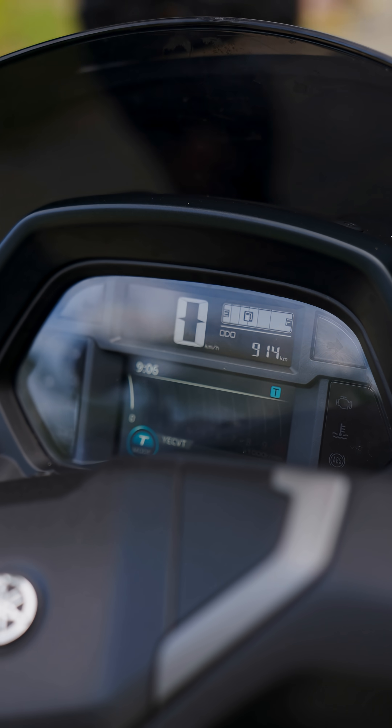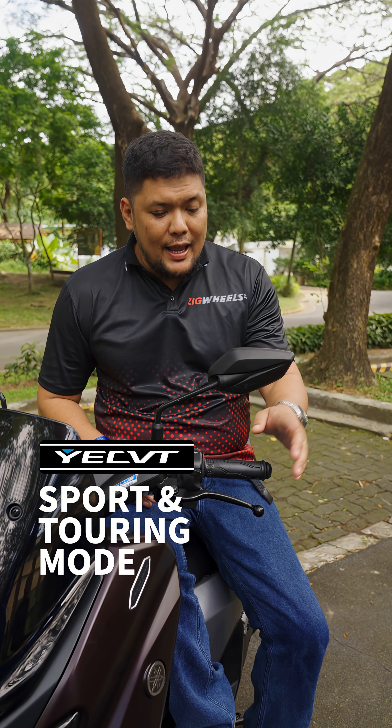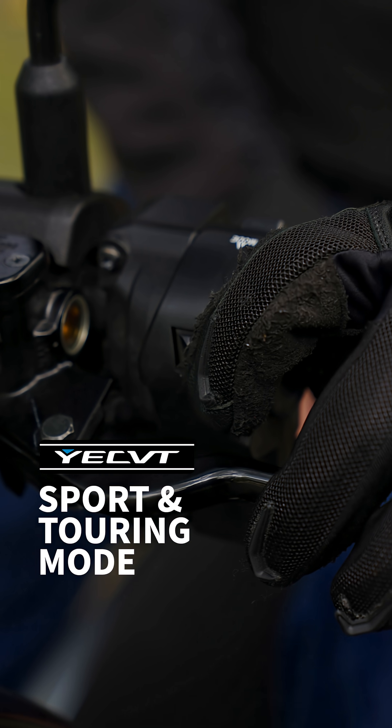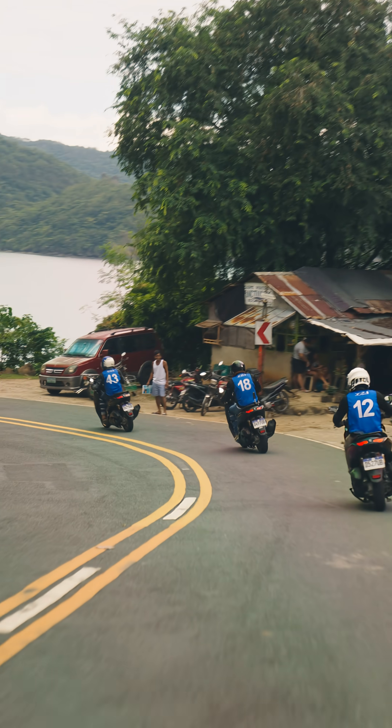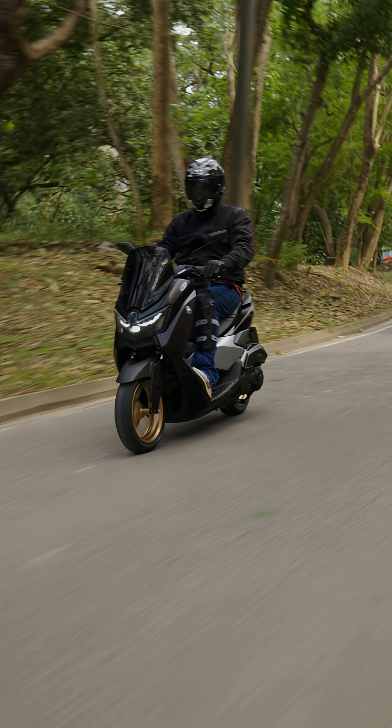That said, this technology offers two ride modes — Touring and Sport — which can be accessed through this toggle switch, which is usually used as a passing light. Touring mode offers a more relaxed drive meant for long journeys, while Sport mode makes the scooter more aggressive.